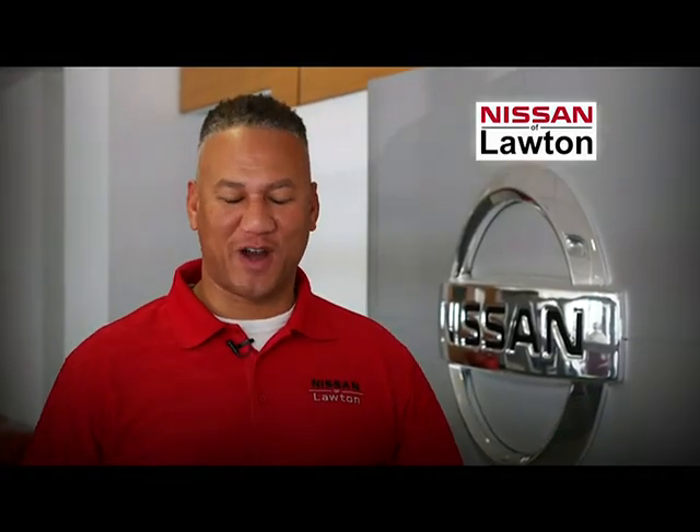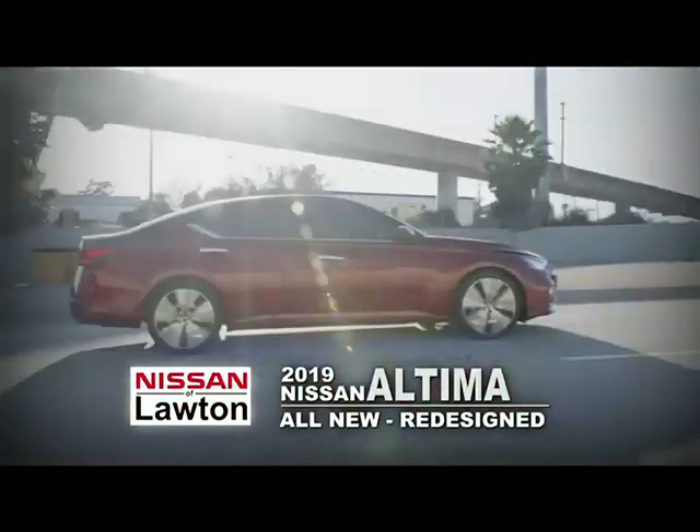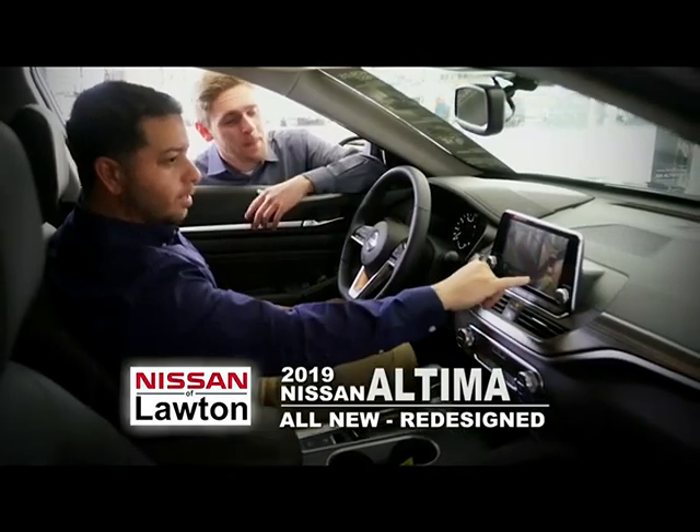Start 2019 off right with the right car at the right price. Take a look at the all-new redesigned 2019 Altima. With standard Apple CarPlay and Android Auto, the biggest tech is in your driveway.